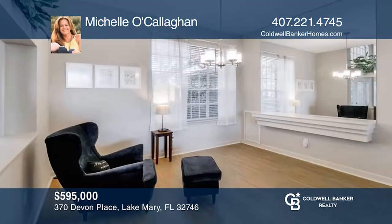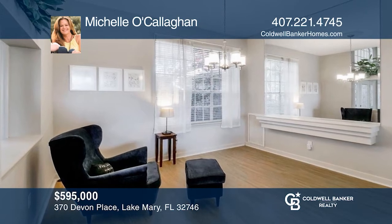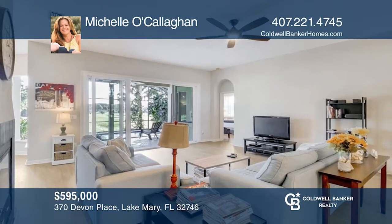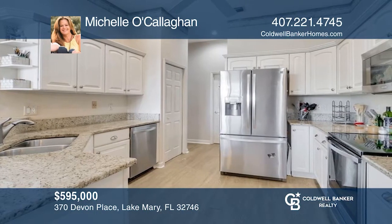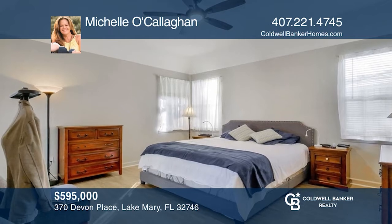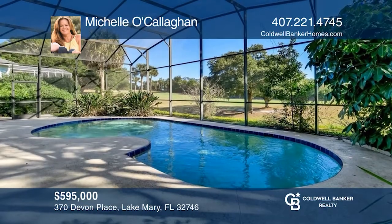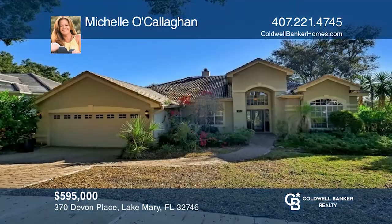Welcome to this Heathrow 4-bedroom, 3-bath plus office pool home with golf course frontage. It features an open great room plan with split bedrooms. The gourmet kitchen offers granite countertops and stainless steel appliances. The screen-enclosed lanai with a pool is perfect for entertaining. Michelle O'Callaghan wants to help turn your dreams into a reality. Give her a call today.